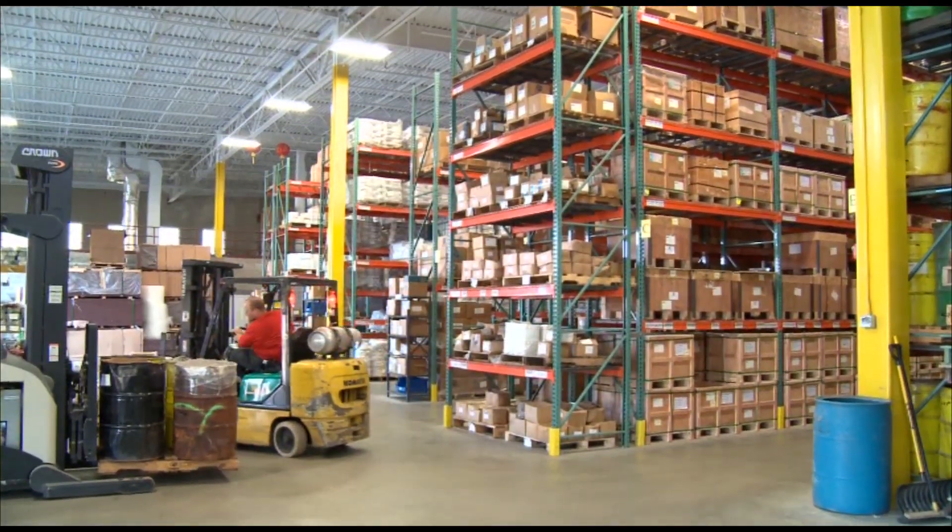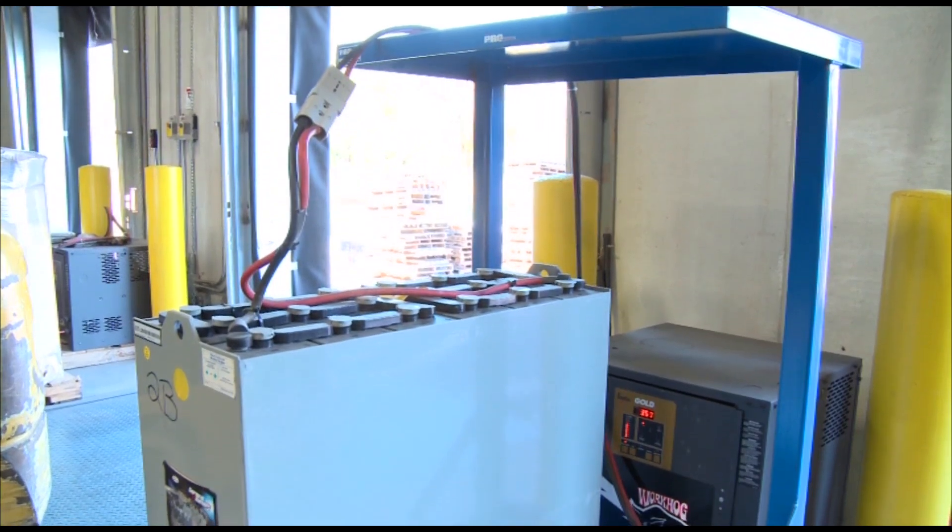Our forklifts are electric, and we used to charge them every day. We now charge those forklifts every two days or maybe every three days. It extends the life of the battery, obviously requires less electricity, and it makes it easier on our people at the same time.